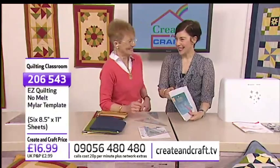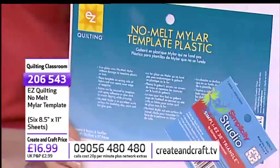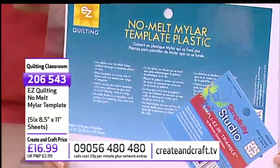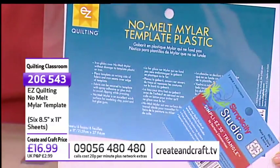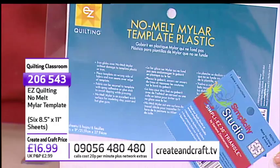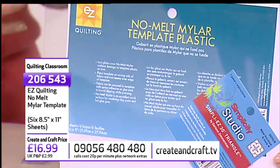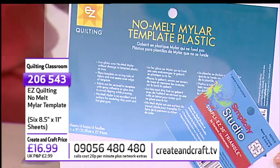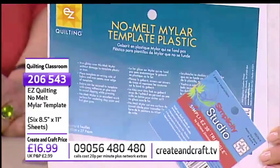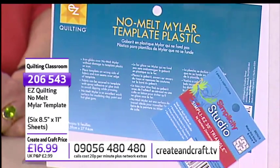We've also got the no-melt template plastic, item 206543 at £16.99 — you get six sheets, 8.5 by 11 inches. There are times you have to make your own templates, and because this is clear you can trace off designs. Not every block has an acrylic template — I have a book with 5,000 blocks in it. You can trace onto this, cut it out, and it will take the iron. I use it for the centres of Dresden plates, the corners of fans, and something like the Mariner's Compass.